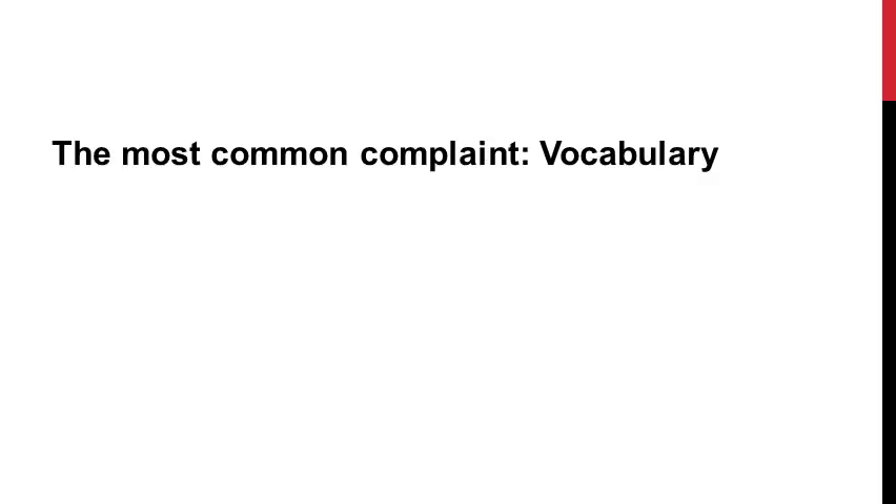If you answered yes to any of those questions, or if you at least wanted to believe that they're true, keep listening. So let me move on to those patterns I was seeing. I found that as I got referrals for language, there was one thing in common that the teachers were saying.